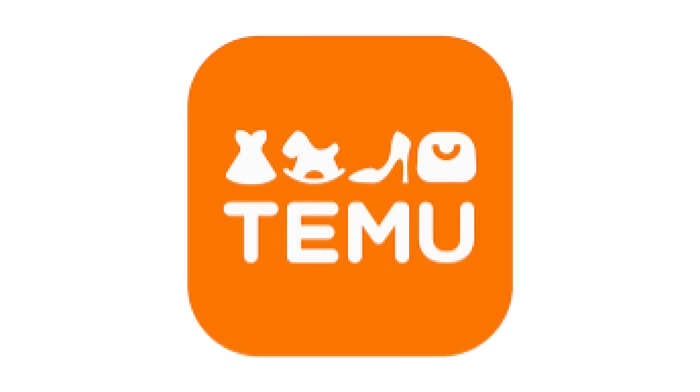Today I'm sharing the best items from Temu that you can purchase that are going to make your kitchen and just your life in general so much easier. Let's get into it.